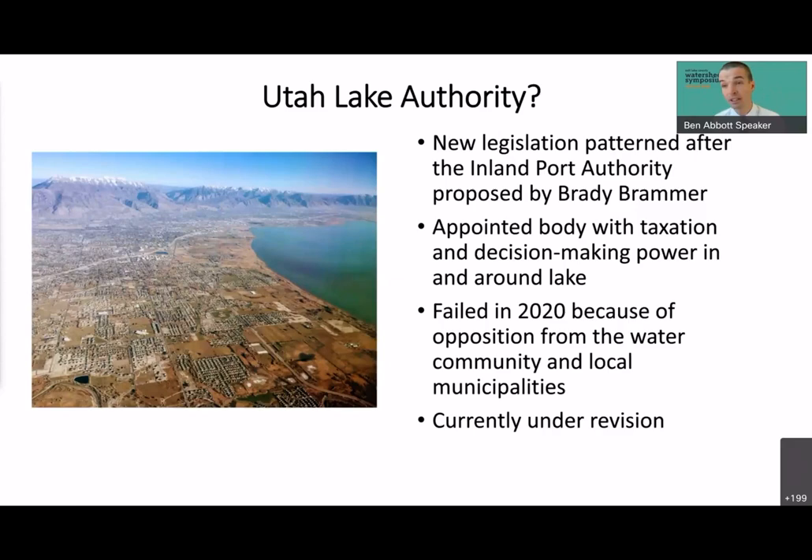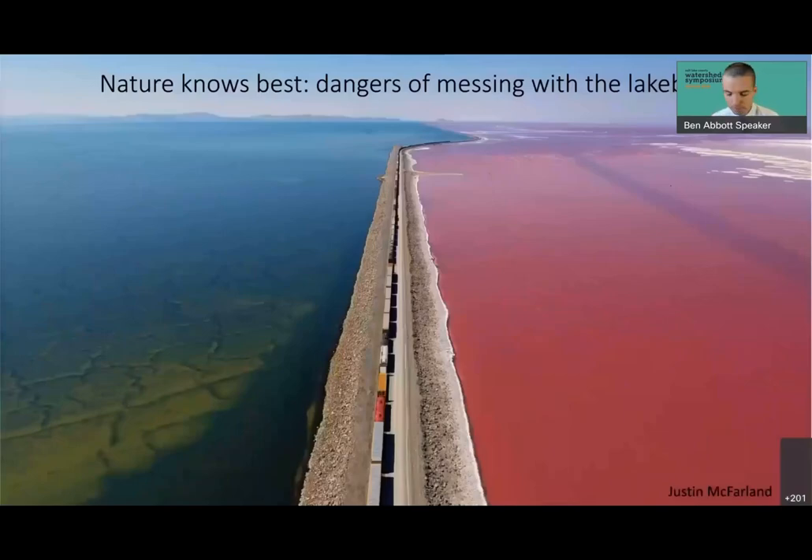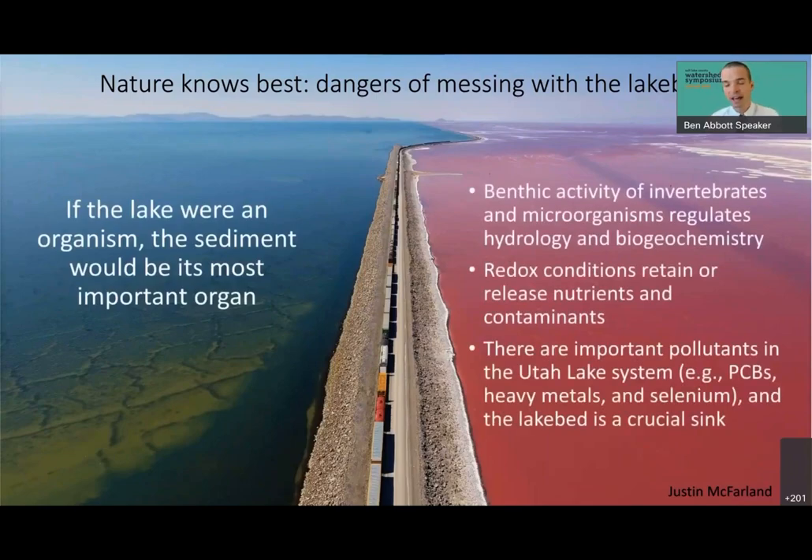There's another effort called the Utah Lake Authority — new legislation patterned after the inland port authority. It failed in 2020 due to opposition from the water community but is currently being revised; we in the conservation and research community don't yet know whether it could be a good or bad thing for the Utah Lake system. There are also perennial proposals to create causeways and modify the lake system in various ways. As the Great Salt Lake community knows well, there are always unintended consequences when you alter a lake bed — it affects the lake's ability to provide habitat, remove pollutants, and maintain hydrology.